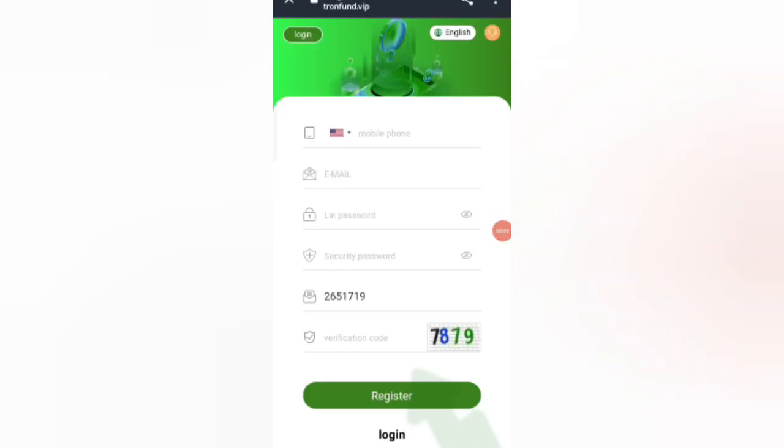Hey guys, welcome back to my new video. Today I will discuss a new USD-earning website where you can earn lots of USD with cloud mining. First, click on the description link and you will find the website.